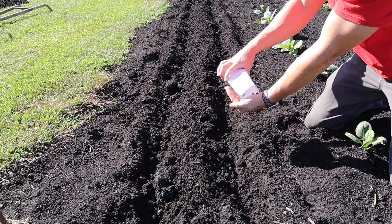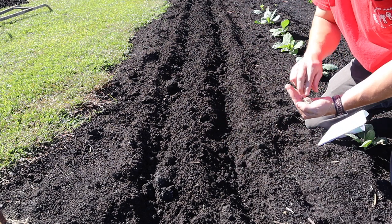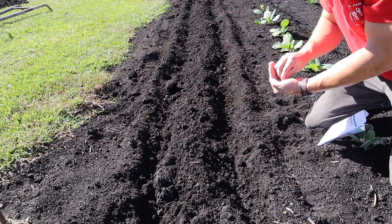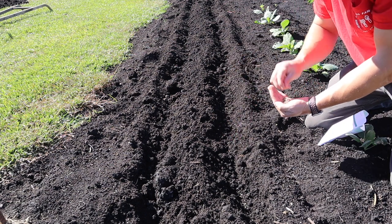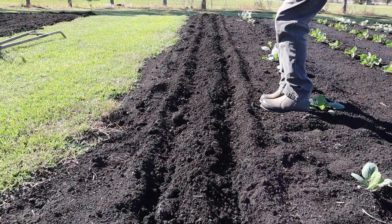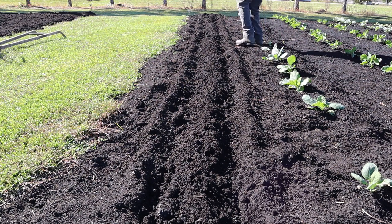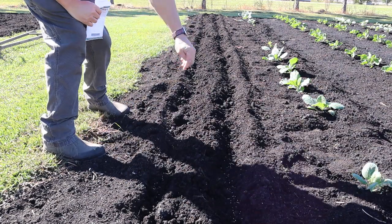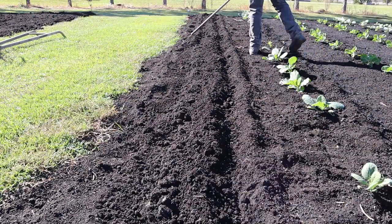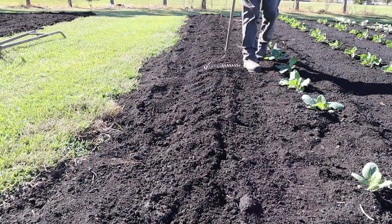I'm going to empty a few seeds in my hand — a nice little handful — and we're just going to start sprinkling them along here pretty heavy in these two little furrows. Once we get it nice and thick we'll just lightly cover these babies up. All right, our spinach is in — quick and easy.